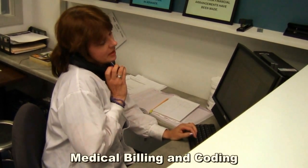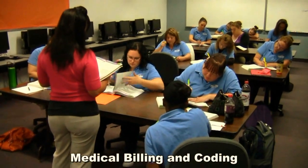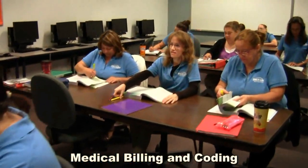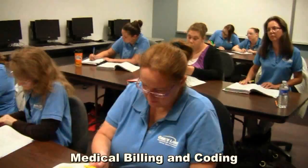Students will continue their education by learning diagnostic coding and the importance of accurate procedural coding, the practical knowledge of electronic health records, and how to run common reports associated with a medical practice. They'll also learn an overview of health information management and advanced medical coding.